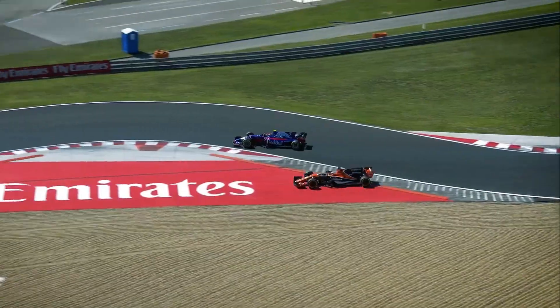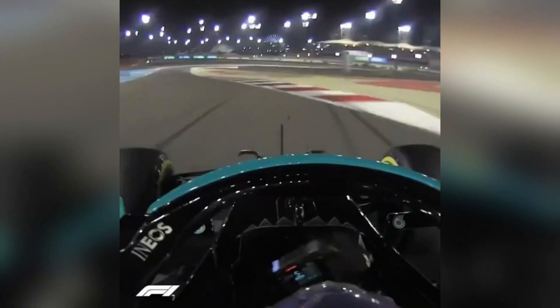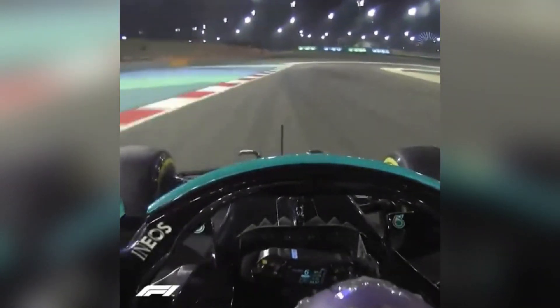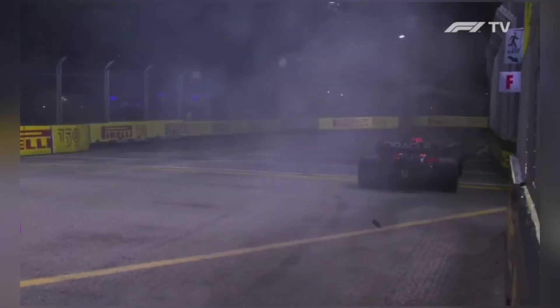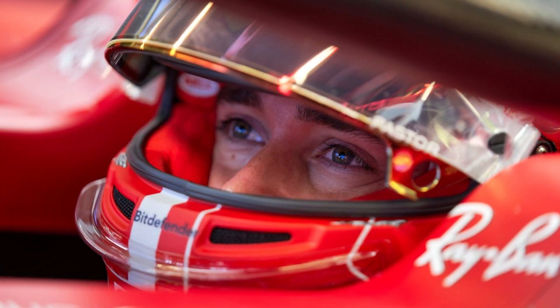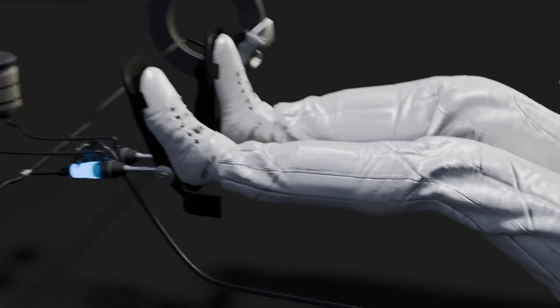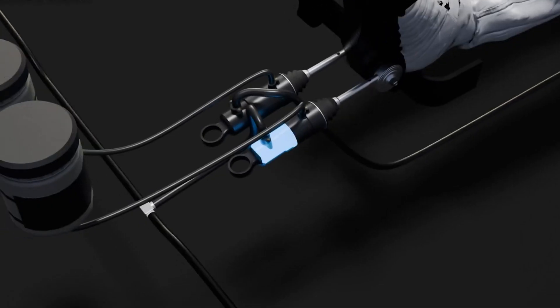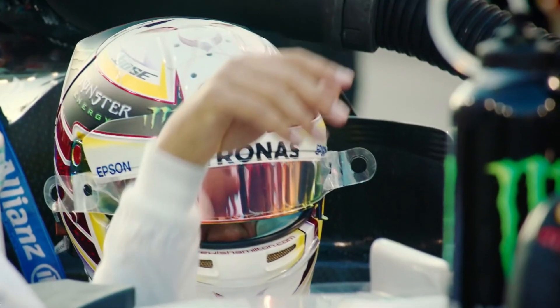The consequences of a lockup can be severe. Just a brief lockup can create a flat spot on the tire, causing vibrations that force an early pit stop and completely derail a race strategy. In more extreme cases, it can lead to a complete loss of control and potentially a crash. This is why F1 drivers spend countless hours practicing their brake control — they need to find that perfect threshold between maximum braking force and lockup. It's a delicate balance that can make the difference between winning and losing.